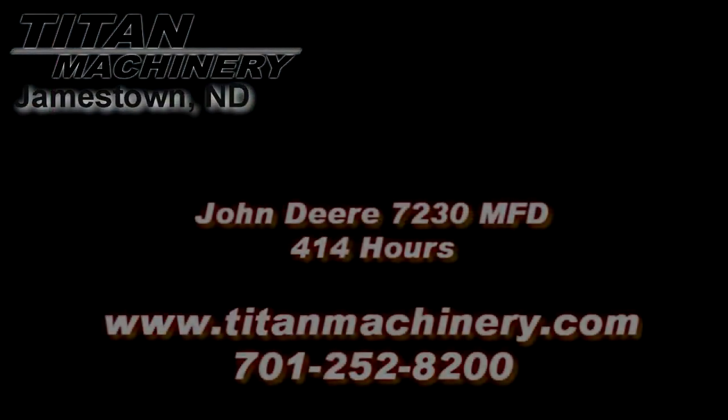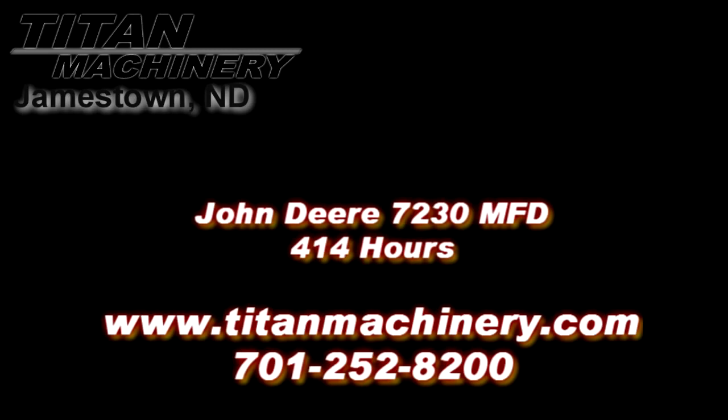If you are interested in this piece of equipment or any other piece of equipment, contact our sales department at 701-252-8200 or visit us online at titanmachinery.com.